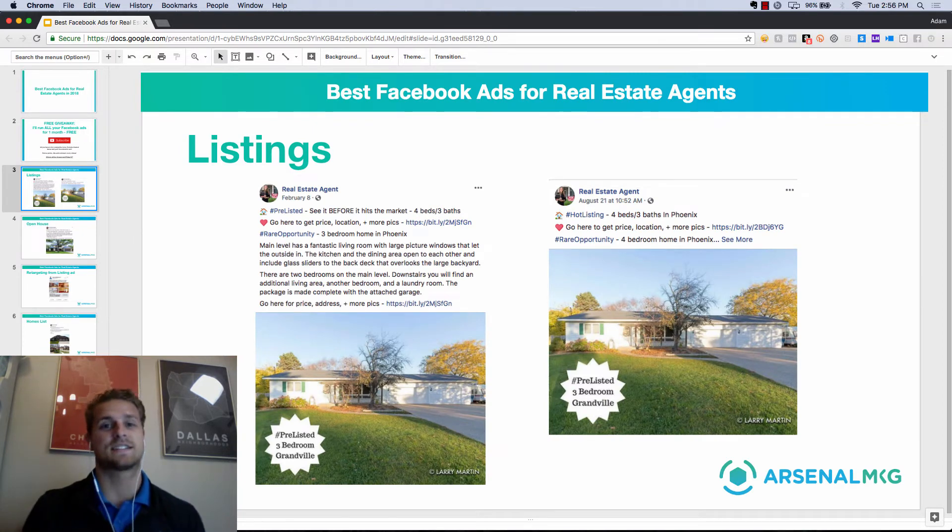The absolute best lead generation campaign you can do with Facebook is by far listings. Whether you have a listing, somebody on your team has a listing, or an agent you know has a listing — by far the best way to absolutely crush it with Facebook lead generation is with a listing. A couple of key points here: you're going to call out your audience. So you're going to say, 'Hey Phoenix, I've got a four bed, three bath — it's a hot listing.'